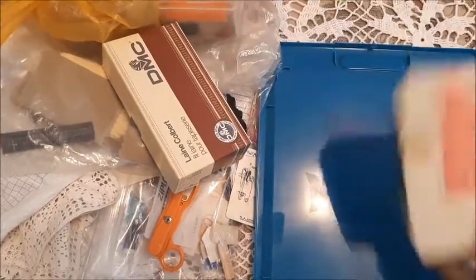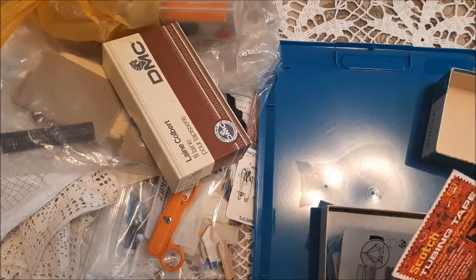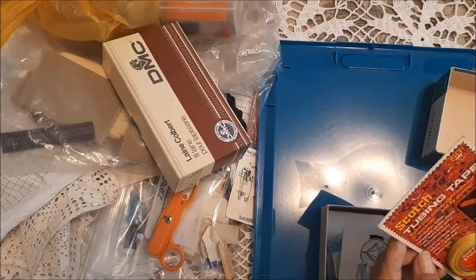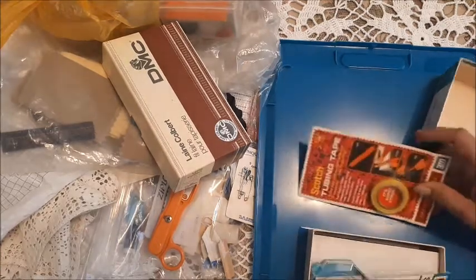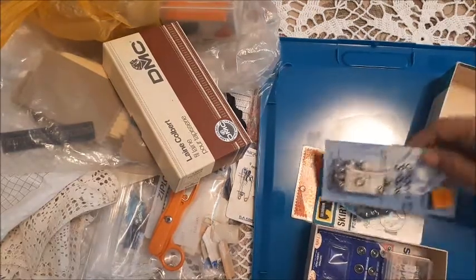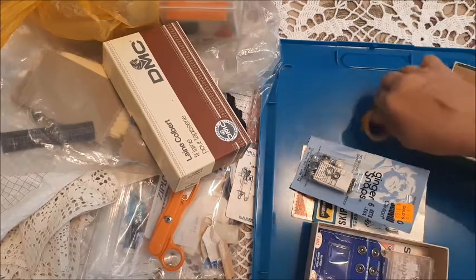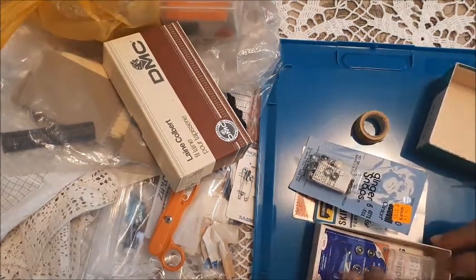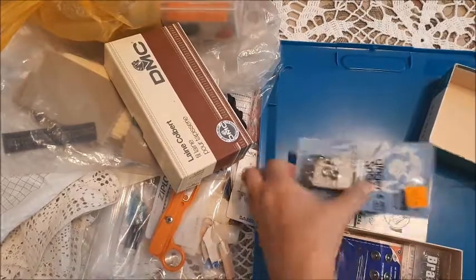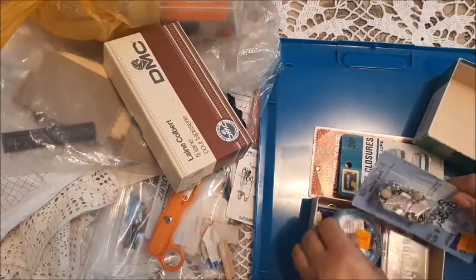There's another box here — it says Singer on it. We have some tubing tape that turns button loops, spaghetti straps, strings, ties, belts, and other decorative trims. You insert cording and turn the tubing at the same time — turns bias tubing right side out in seconds. Skirt closures, snaps, more snaps. And a very interesting stick-on measuring tape. This measuring tape is probably to stick on to make sure your snaps are put in exactly the right place.